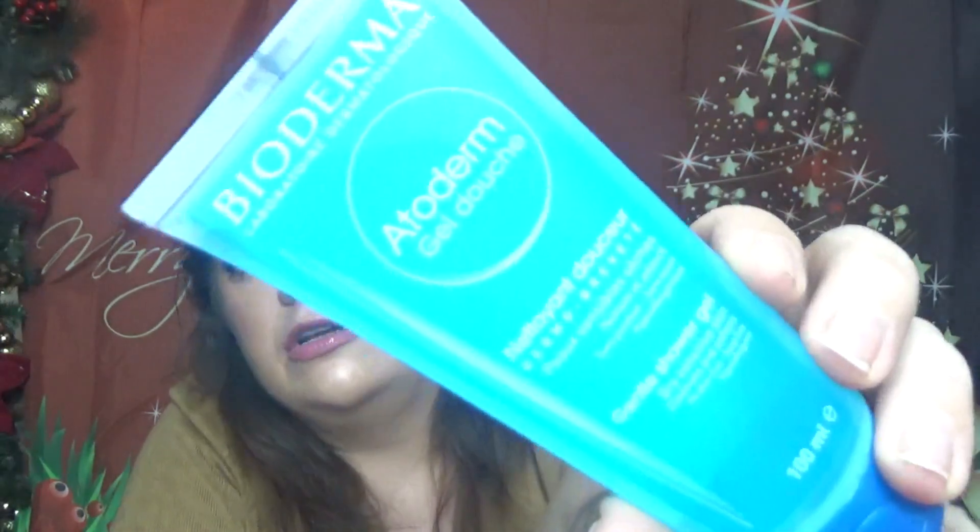Next is a full-size Bioderma Atoderm Gentle Shower Gel in 100ml. I didn't know Bioderma made body products. It's $9.90 — a soap-free body cleanser that's as gentle as possible for sensitive and dry skin. Good to know they have body products as well.